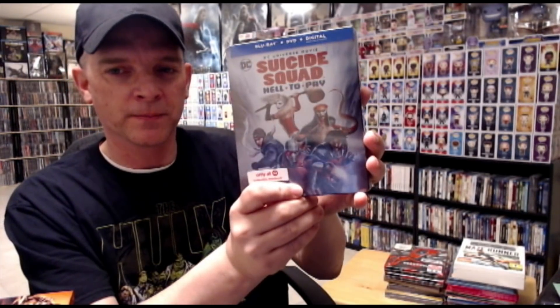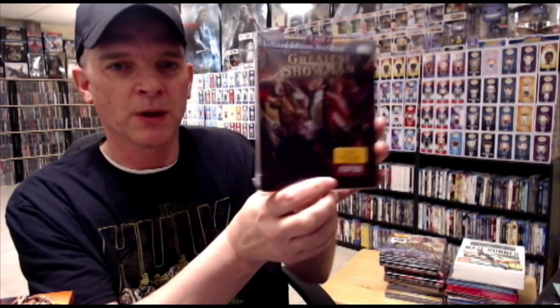From Target, I got Suicide Squad: Hell to Pay. I really like the DC animated movie steelbooks that Target puts out. And then from Target I also got The Greatest Showman — special packaging, I'm not sure if it's a digibook. And then from Best Buy they did a steelbook release. I actually saw this one in the theater, really enjoyed it — it's got some great songs.